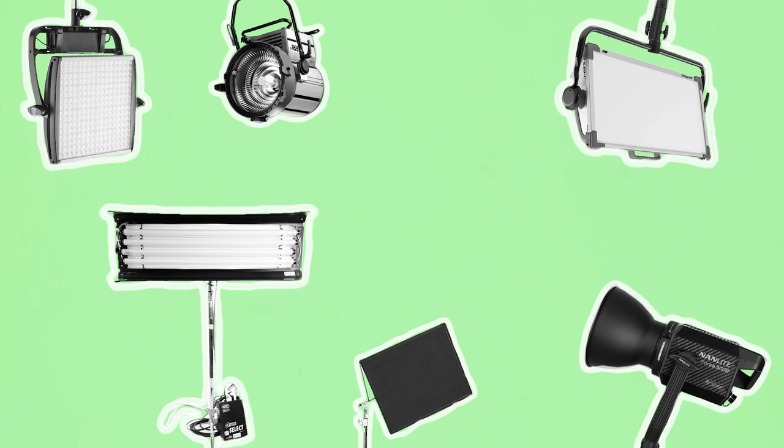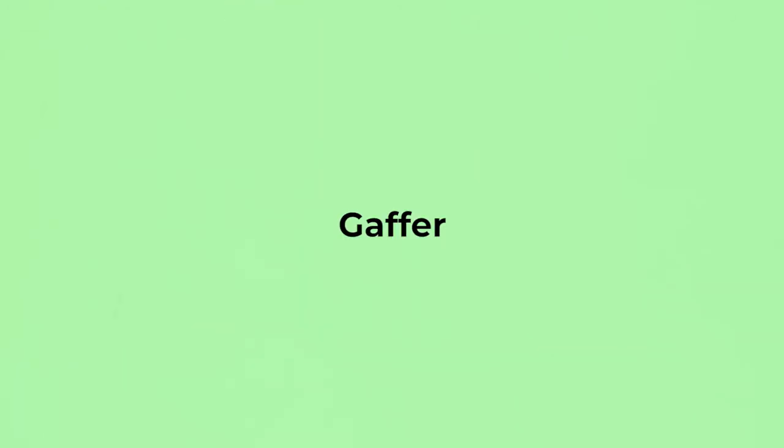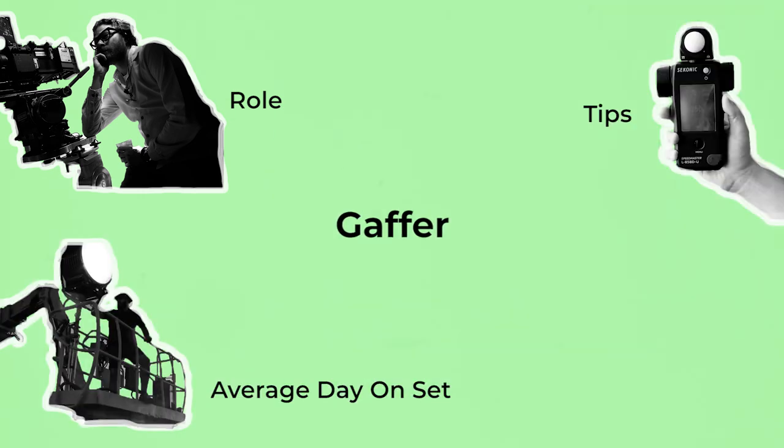In this crew breakdown video I'll go over the head of department position in the lighting department — the Gaffer — to break down what they do, their average day on set, and some tips which they use to be the best in their field.